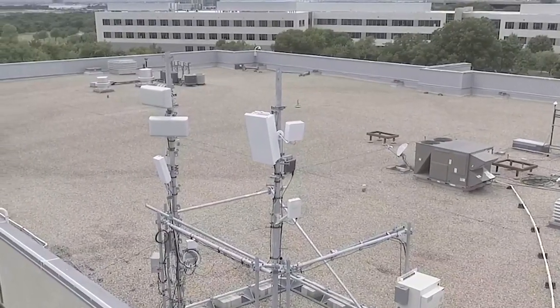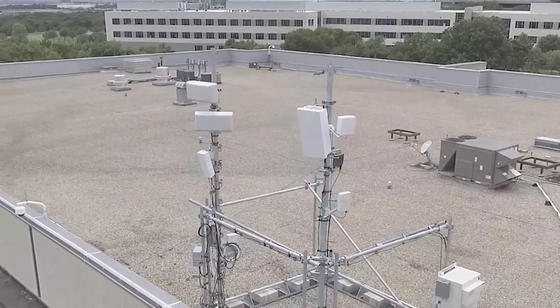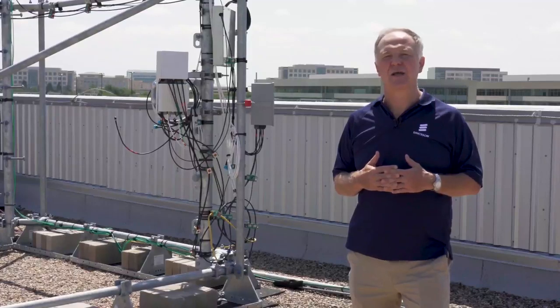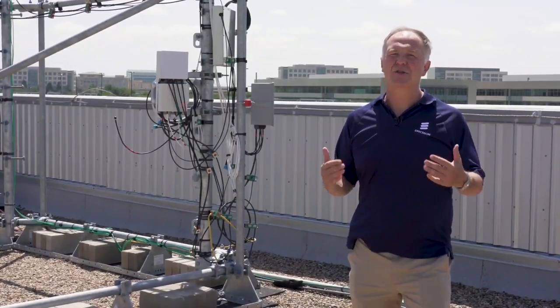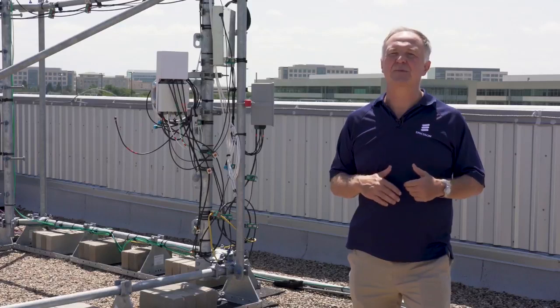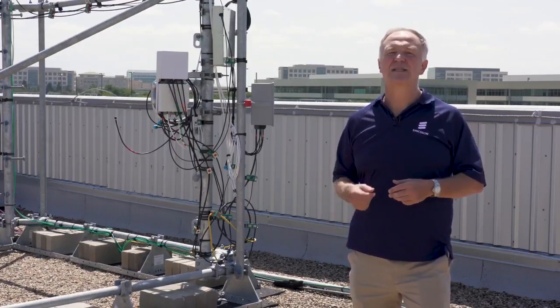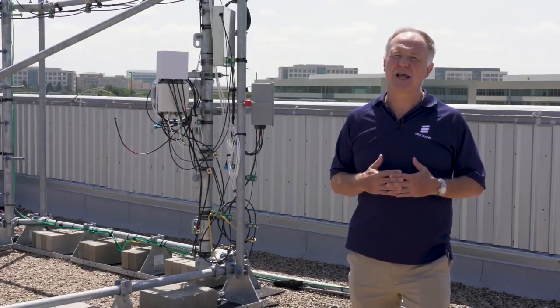Thirdly, we provided the capability to hand over between LTE and 5G in both directions, using the AWS band to demonstrate that. All of these capabilities combined allow us to start the journey to bring CBRS to the 5G world and migrate the use cases and ecosystem to the 5G environment — to enjoy the benefits of 5G: reduced latency, improved performance, and advanced capabilities like network slicing.